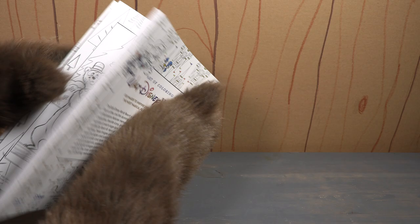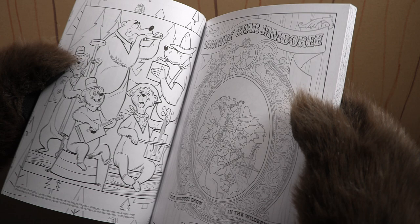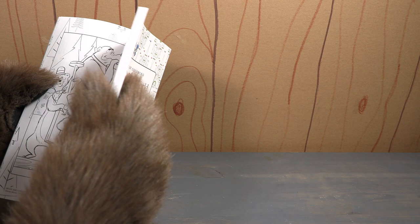There we go — we've got the Country Bears, and that's from Vintage Coloring Book Art: A Visit to Walt Disney World 1971. Then we've got the attraction poster that you can color. Remember, that was in a postcard book that was released not too long ago that we reviewed on the show.